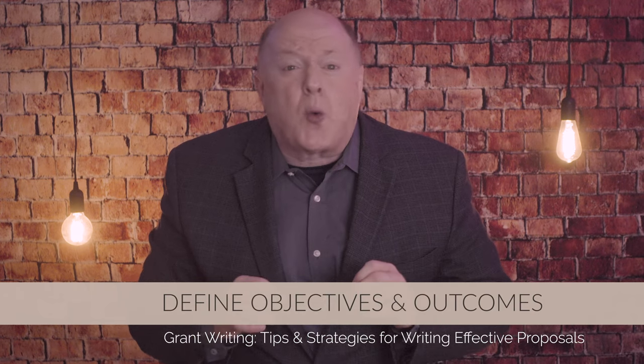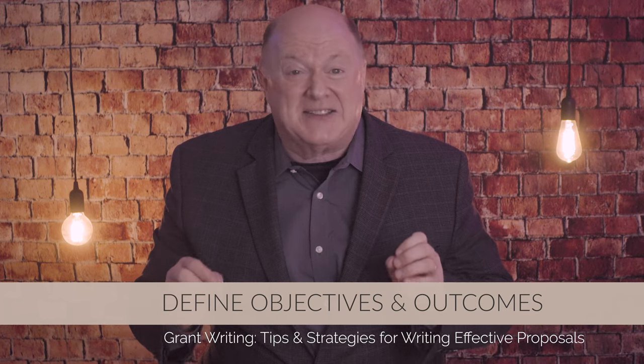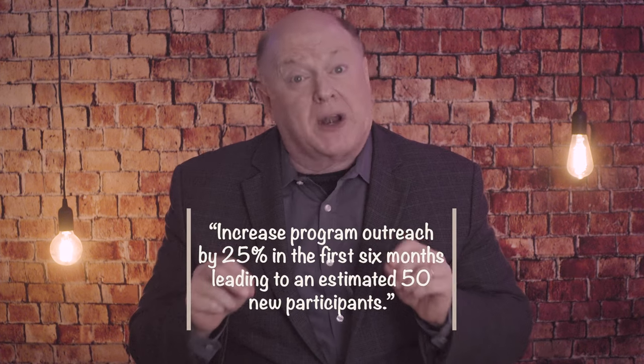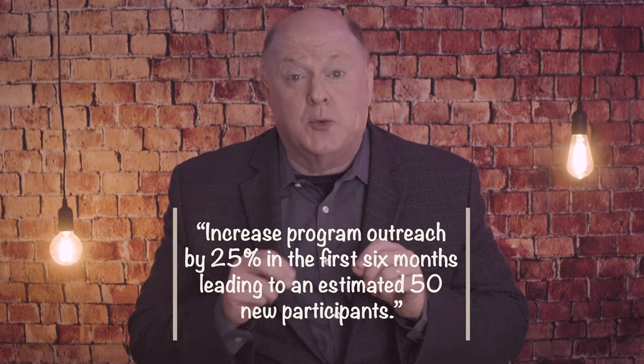Tip number three: clearly define objectives and outcomes. Grantors want to know precisely what your project aims to achieve. Clearly define your objectives and outcomes in a measurable and time-bound manner. Use the SMART criteria — specific, measurable, achievable, relevant, and time-sensitive — to structure your goals. For example, instead of saying 'increase program outreach,' state 'increase program outreach by 25% within the first six months, leading to an estimated 50 new participants.' This specificity shows grantors that your objectives are well-defined and achievable.